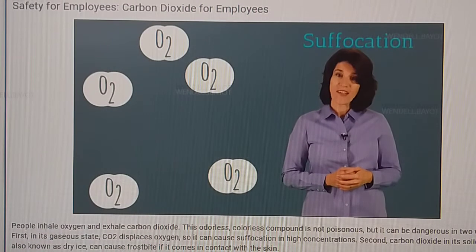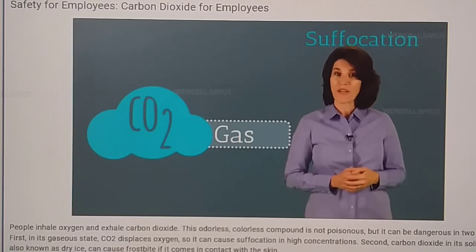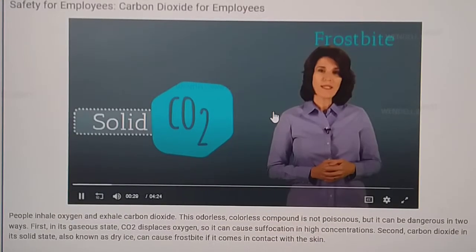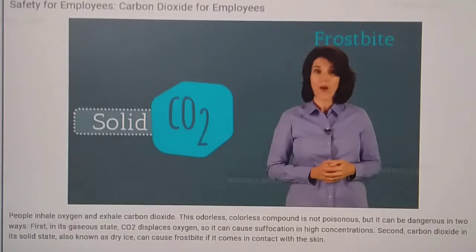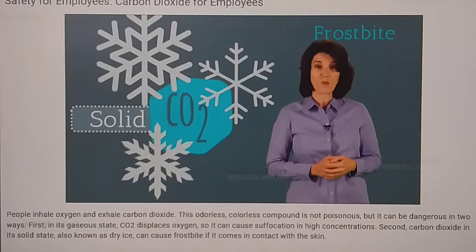First, in its gaseous state, CO2 displaces oxygen, so it can cause suffocation in high concentrations. But CO2 in its solid state, also known as dry ice, can cause frostbite if it comes in contact with the skin.